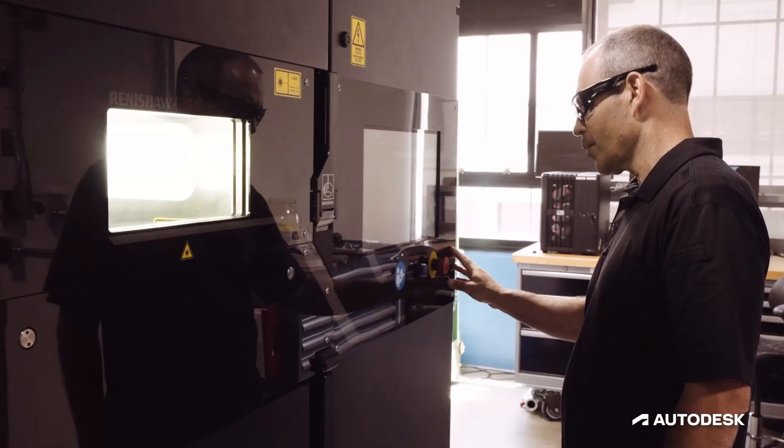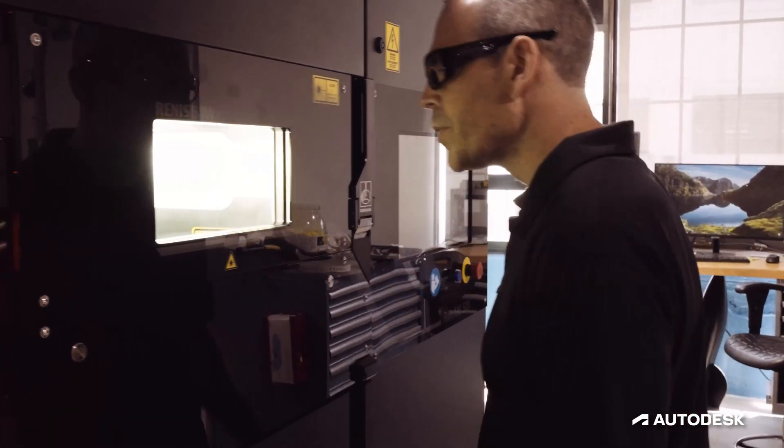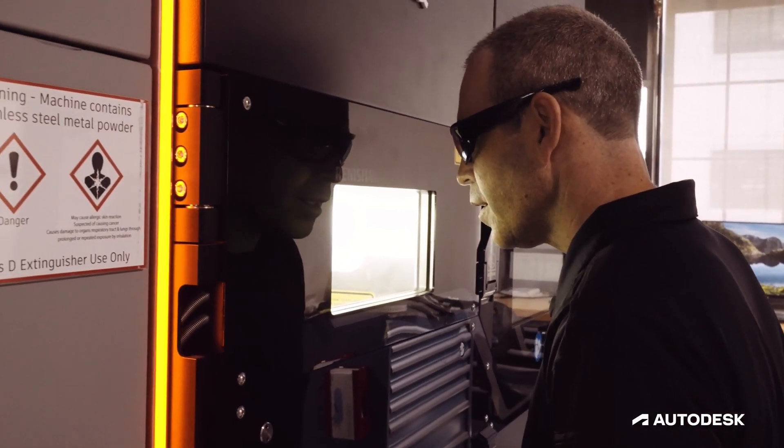The Autodesk Technology Center is our physical spaces where we innovate. We actually test our digital workflows and the whole design and make platform.